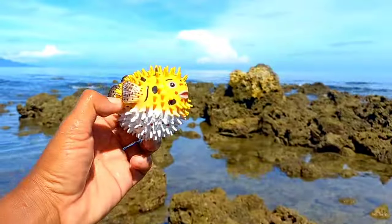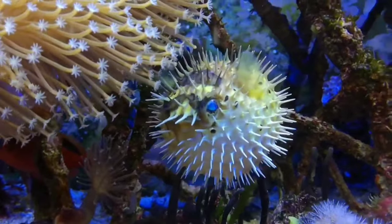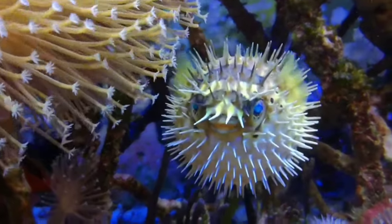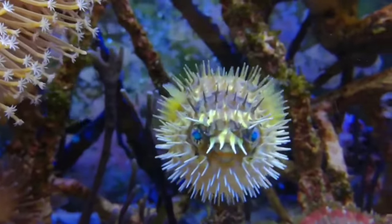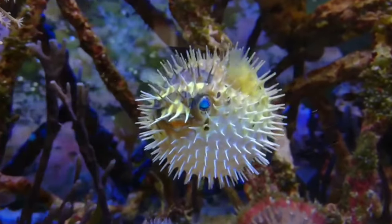This is a puffer fish. Puffer fish that have white spots apparently have a unique habit of building nests. Male puffer fish make round nests in the sand. Their goal in building a nest is to attract the attention of females. Usually, if female fish are impressed, they will lay their eggs in the nest.